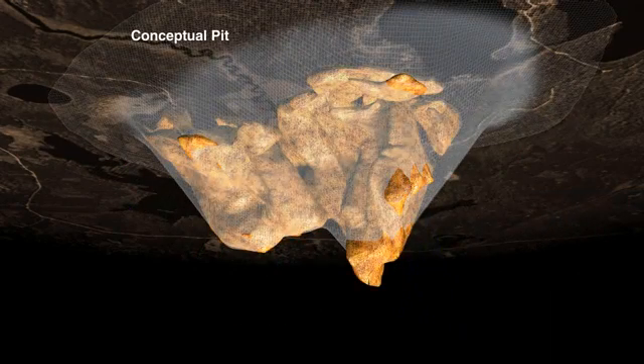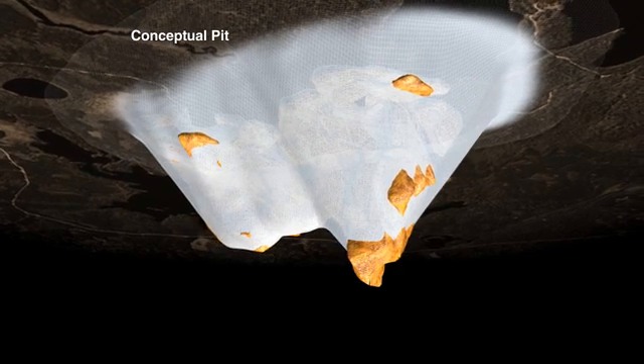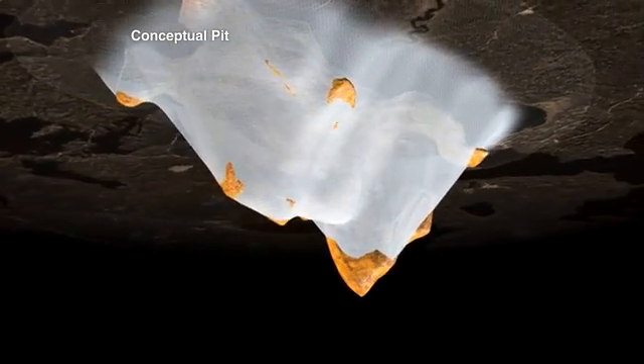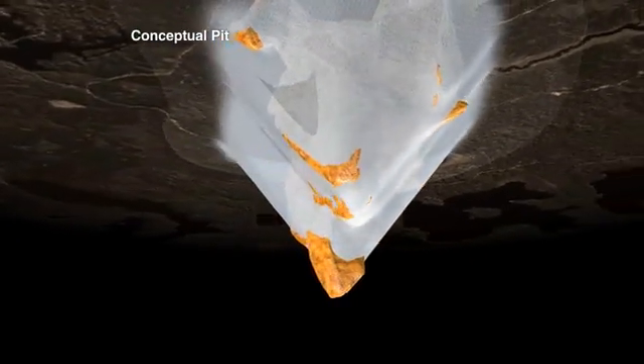The conceptual pit shown here is based on the pit shell used to identify mineralization with reasonable prospects of economic recovery, as defined in the February mineral resource estimate. From this, it is evident that a large proportion of the pit shell's volume is occupied by mineralization, which would indicate a low waste-to-ore mine stripping ratio.